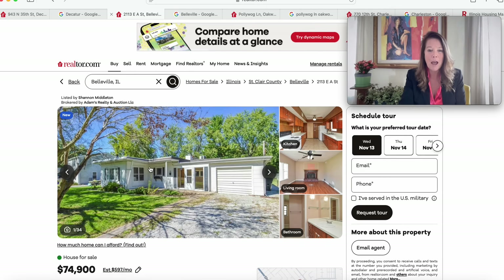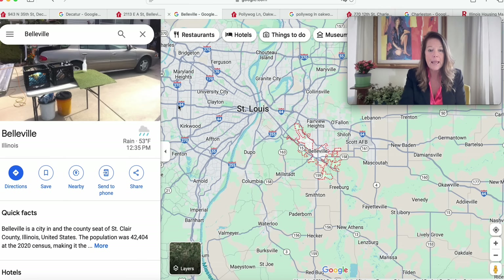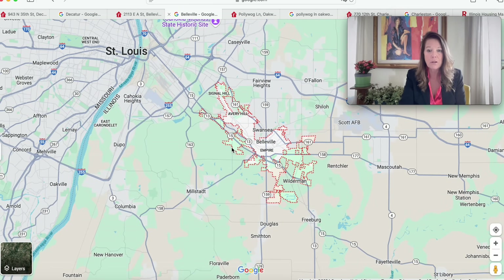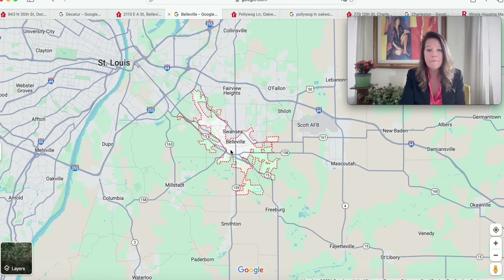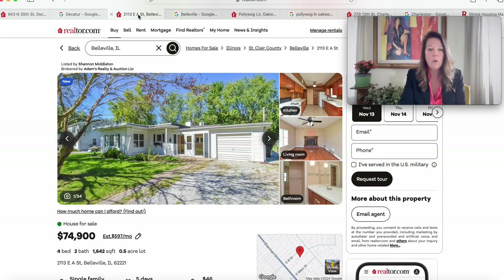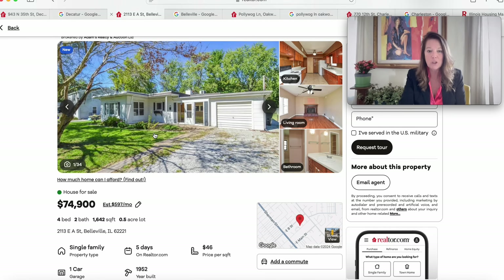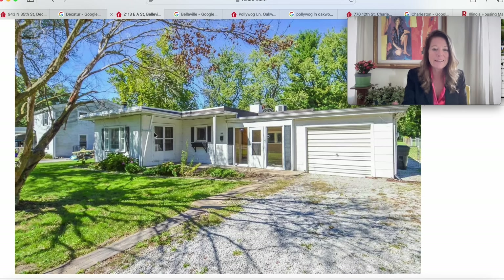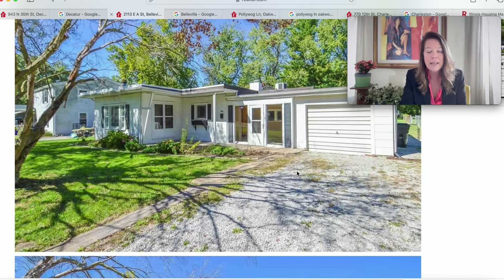Now we're moving into Belleville, Illinois — look at this cutie, a mid-century modern dream on a half acre for $74,900. Belleville is the county seat of St. Clair County with a population of 42,404 in 2020. We're not far from St. Louis — right below Swansea, above Wilderman, Collinsville, Smithton, and Freeburg. At 2113 East A Street, Belleville, Illinois 62221, only five days on the market, built in 1952, four bedrooms and two bathrooms with 1,642 square feet. It has an attached garage and a gravel driveway — looks like a brick or concrete block structure with siding.